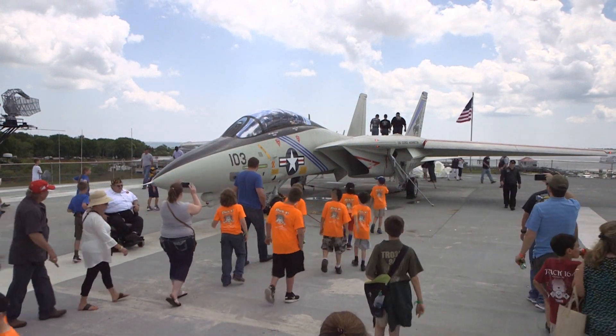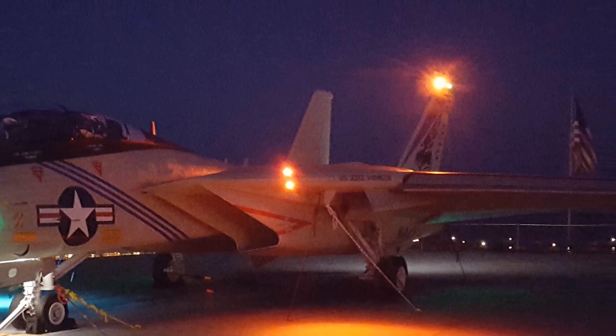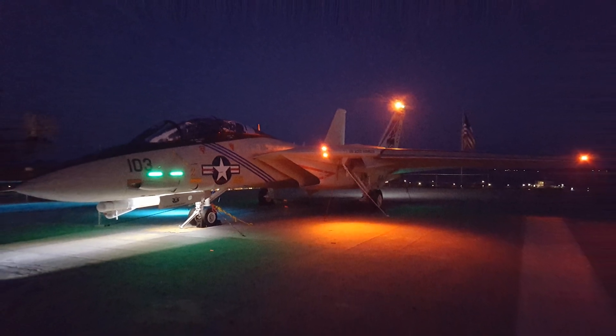They've even put the lights back on it so that at nighttime, the running lights on the F-14 on the Yorktown are lit. You can see it even from the Ravenel Bridge. So we're really excited about that. And they want to do another project for us — we're in the process of working out arrangements for them to take on one more aircraft restoration project on the USS Yorktown.